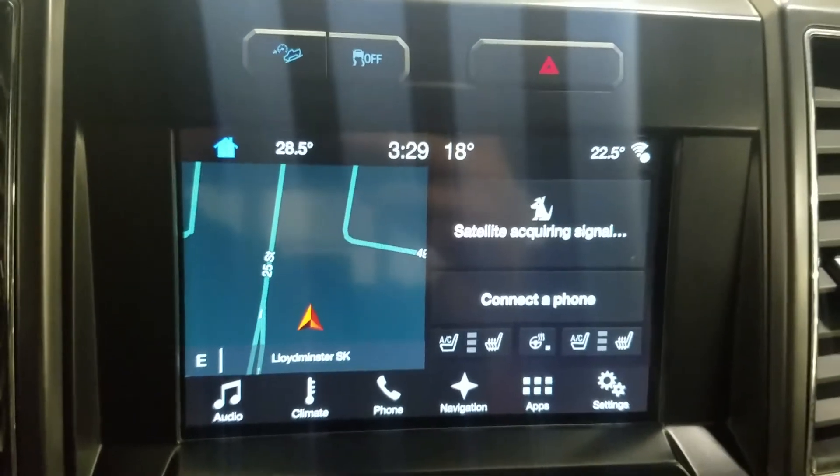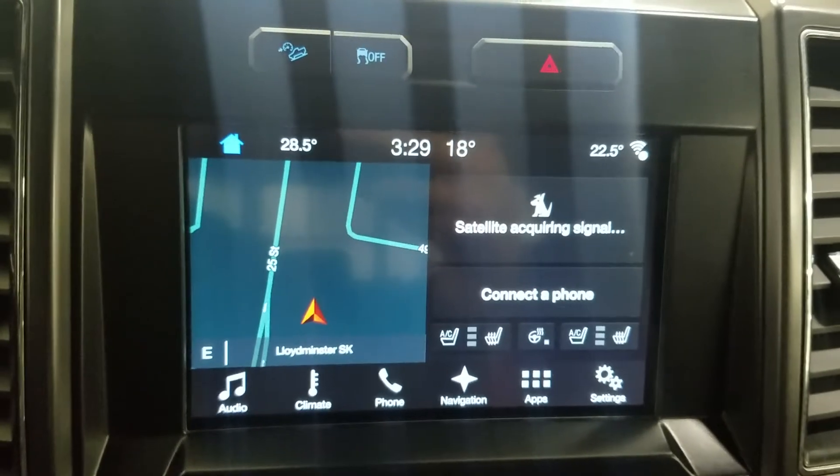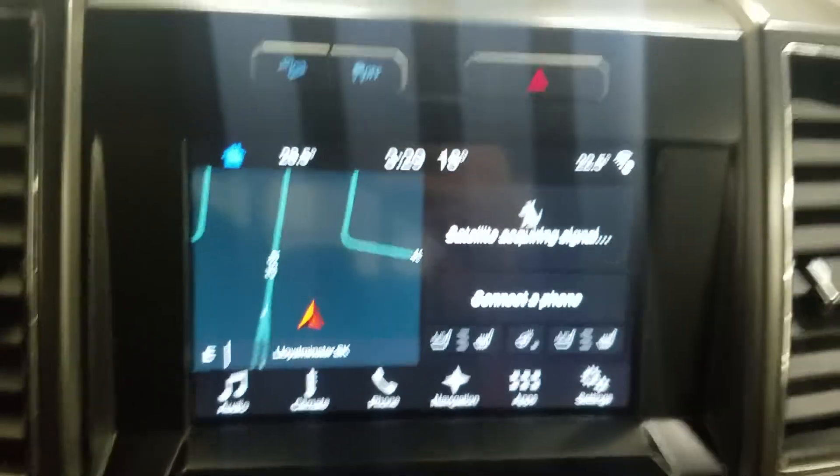Looking over our center display, you can see options available such as audio, climate control, phone integration, navigation, applications and settings.